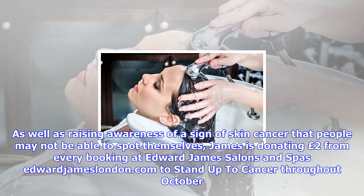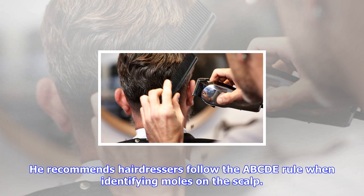As well as raising awareness of a sign of skin cancer that people may not be able to spot themselves, James is donating two pounds from every booking at Edward James salons and spas to Stand Up To Cancer throughout October.